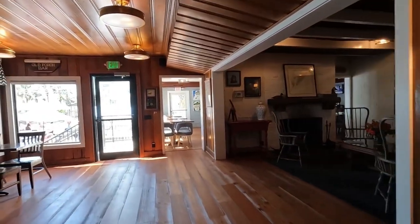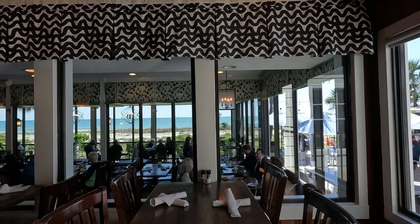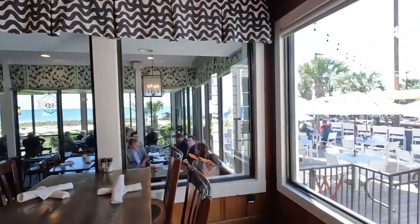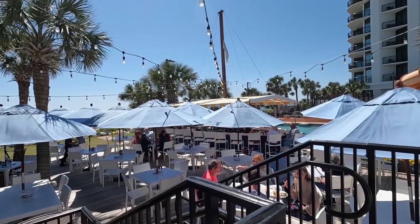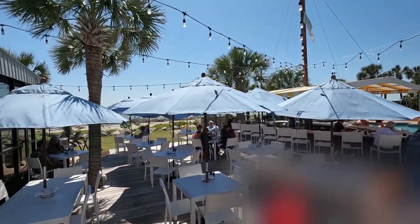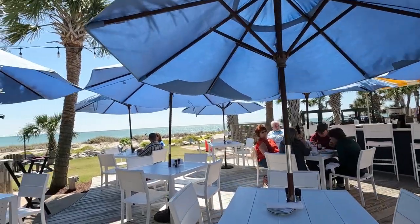One nice thing about coming at lunch — at least today we didn't have to wait, though that might not always be the case. They've also got these nice tiered seating sections, so at each level you get a good view of the ocean. And then right outside here you've got some nice seating and also a pretty big bar with this beautiful, beautiful ocean view.